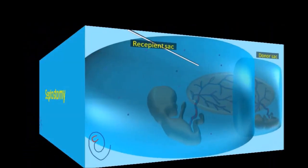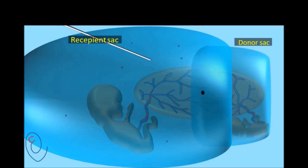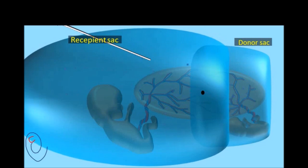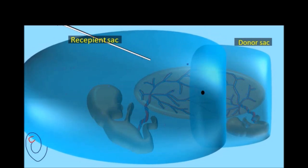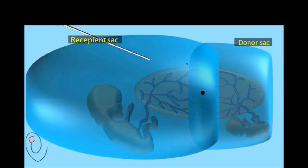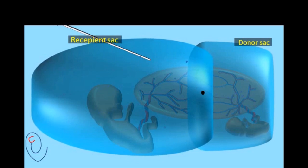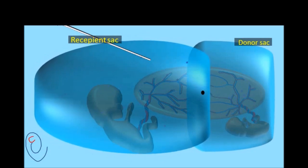Another treatment option is septostomy. This involves the intentional puncturing of the intertwin membrane, theoretically leading to equilibration of amniotic fluid in the two sacs. However, septostomy has been generally abandoned as a treatment for TTTS, because it has no significant therapeutic advantage and may lead to disruption of the intertwin membrane with development of a functional monoamniotic pregnancy with its additional complications.